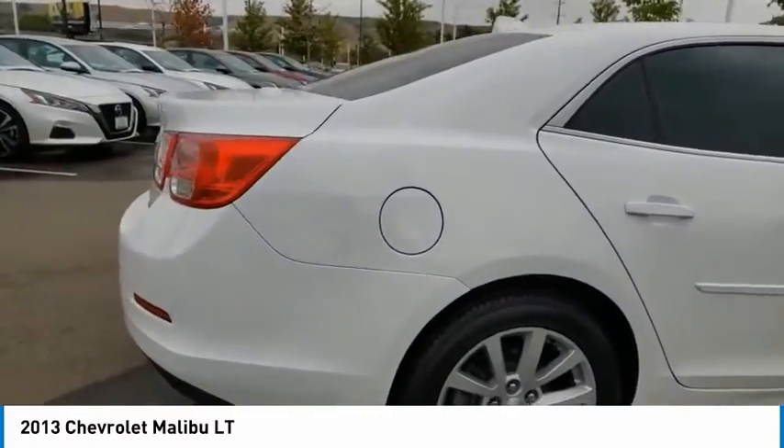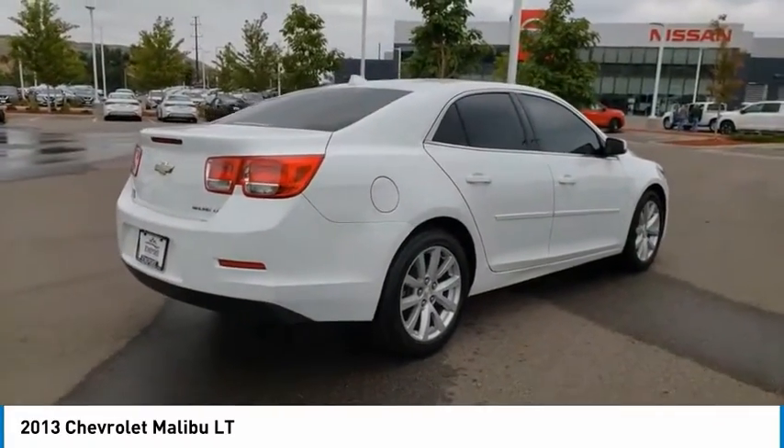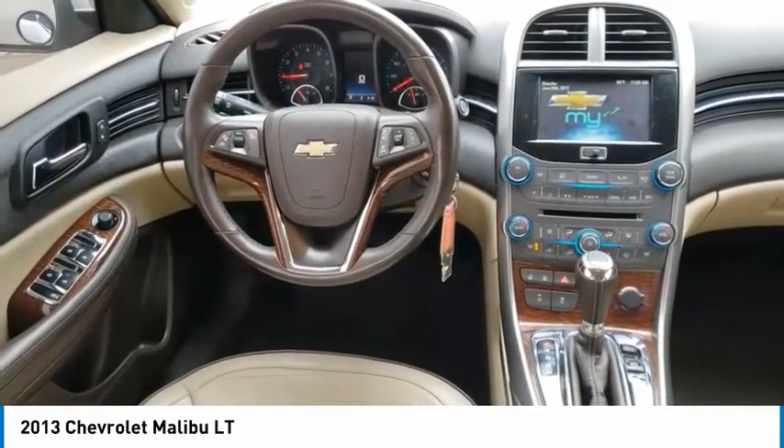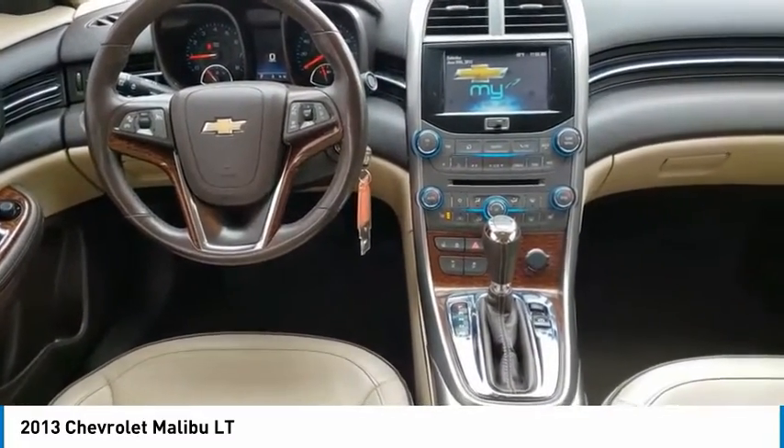This vehicle has less than 50,000 miles. Here are some of this vehicle's great options: electronic stability control, aluminum wheels, brake assist, traction control.